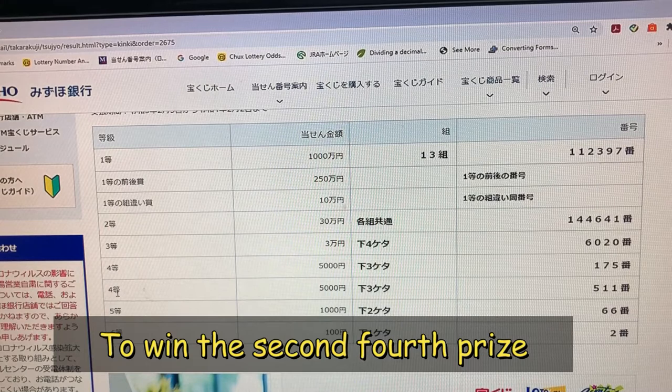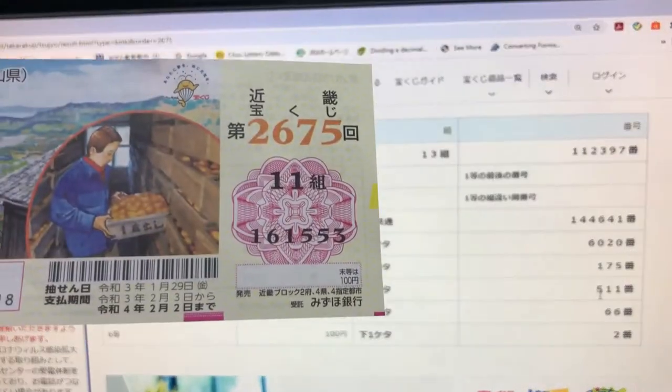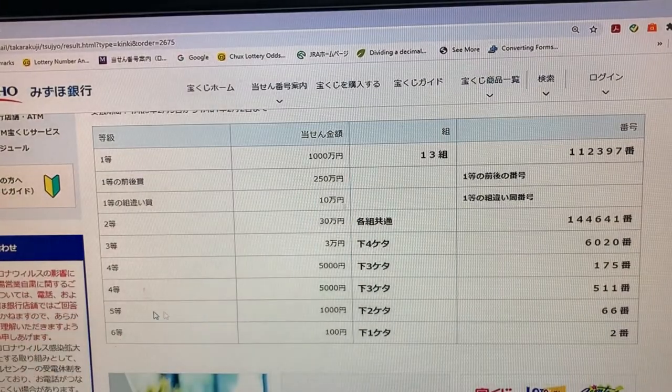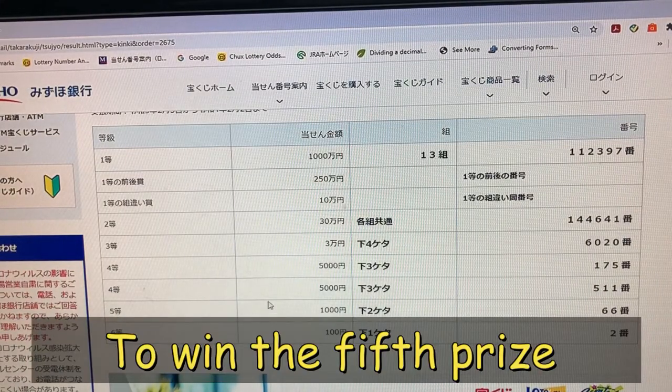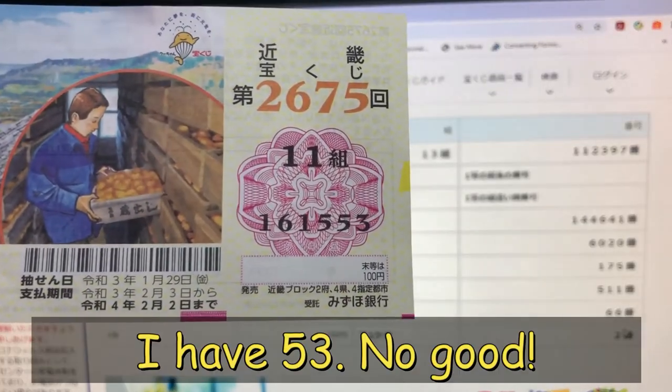To win the second fourth prize, Sanmanen, the last three numbers of your ticket must be 511. I have 553 — no good. To win the fifth prize, Sanmanen, the last two numbers of your ticket must be 66. I have 53 — no good.